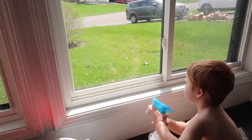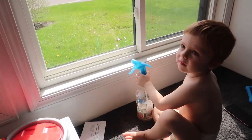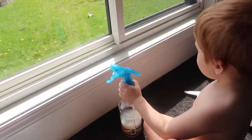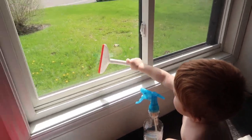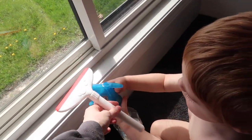Right now Landon is just cleaning the window. I gave him some of our Young Living household cleaner — the Thieves household cleaner — and he's using a little sponge. This is a Melissa and Doug toy and you clean the windows like this. He's been doing this for quite a while.